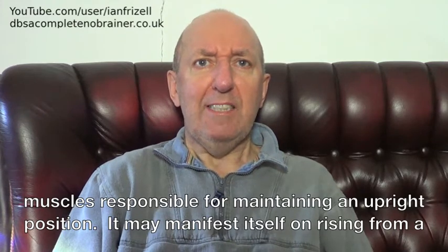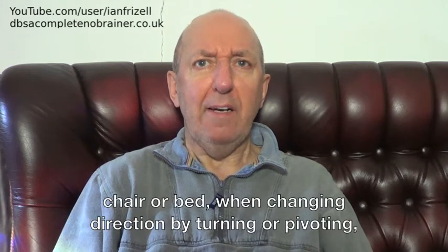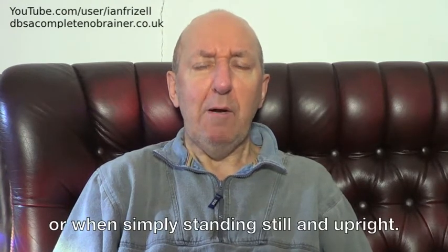It may manifest itself on rising from a chair or bed, when changing direction by turning or pivoting, or when simply standing still and upright.